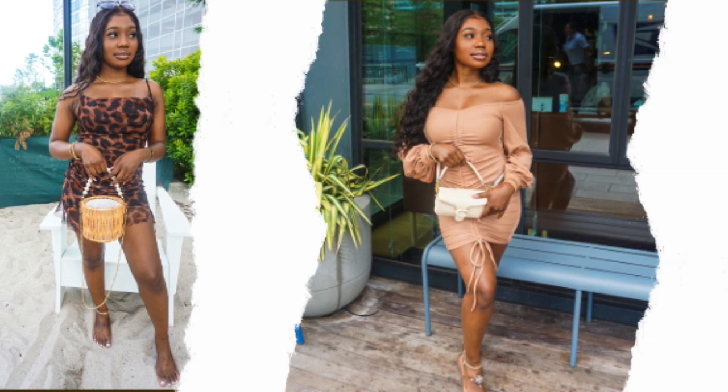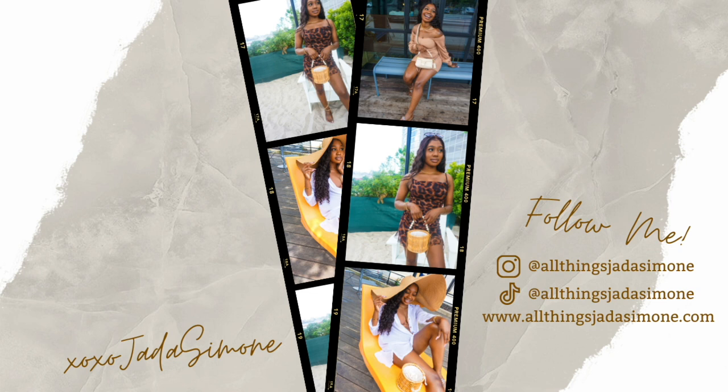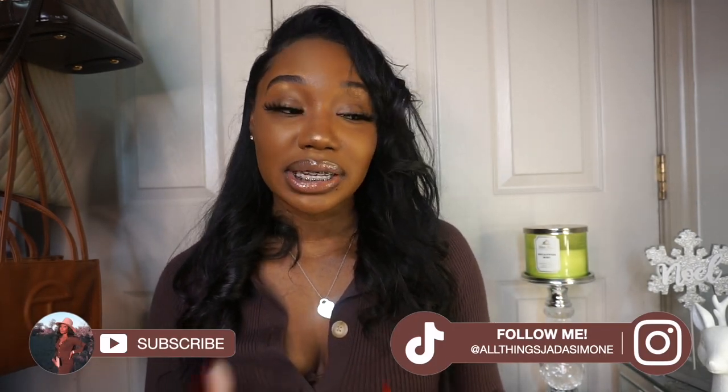Hey besties, welcome and welcome back to my channel. My name is Jada Simone and you're watching Jada's channel. So y'all don't kill me — I know I went hard saying I'd vlog, and then I just went on a hiatus and completely abandoned y'all. I know I'm late as far as the content I've been posting, but I'm trying to get it together and be back and better than ever for the new year. So I just wanted to show you guys what I got from the Sephora VIB sale, and I know I'm late.